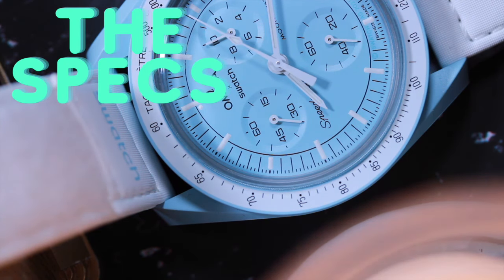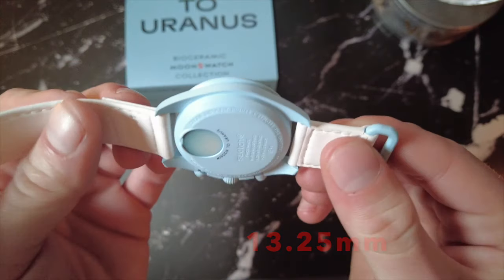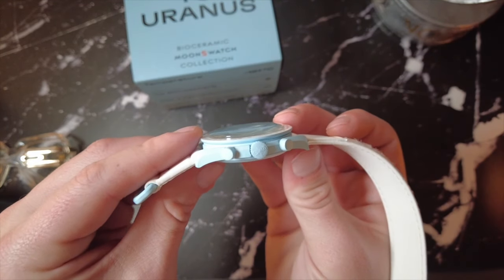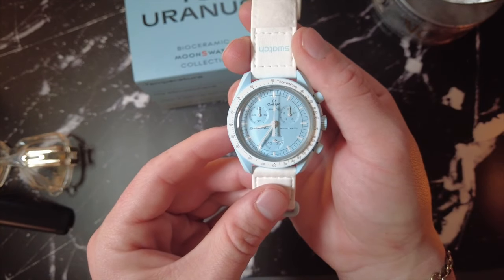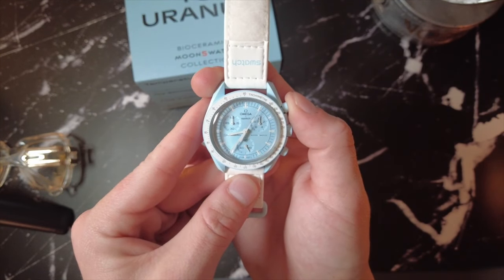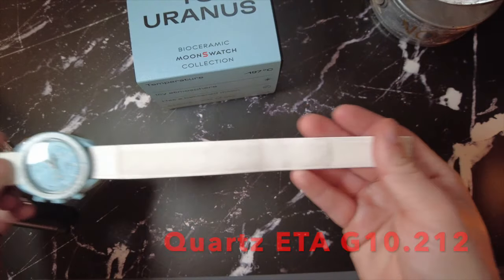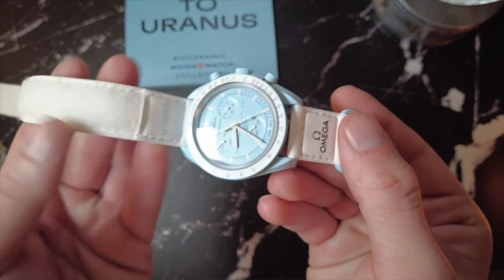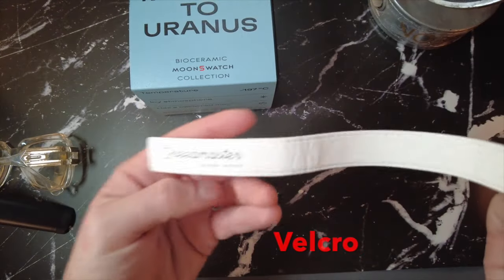The specs of this watch are as follows. It's 42mm in diameter, 13.25mm thick, with a 47.3mm lug to lug and a 20mm lug width. The case is bioceramic — one third biosource plastic mixed with two thirds ceramic. The movement is a four-jewel quartz ETA caliber G10.212ND, no date. The crystal is plastic and scratches very easily. The band is a two-piece Velcro strap. And the lume is Super-LumiNova — honestly, under a black light it kind of looks like what I imagined this watch looked like if it was in Chernobyl.